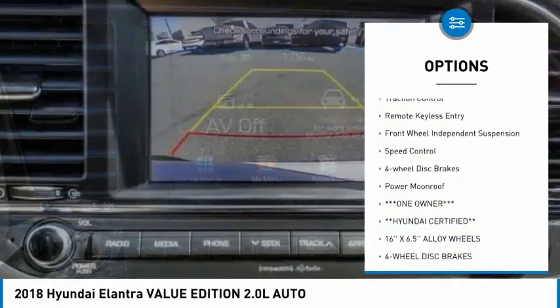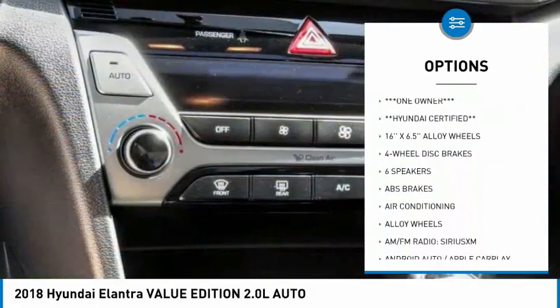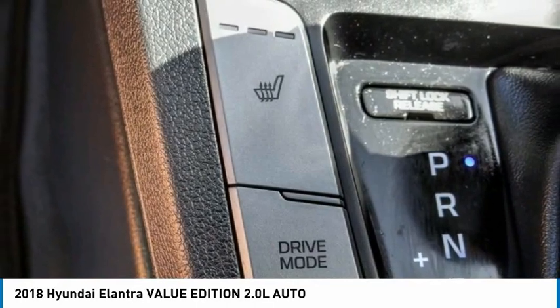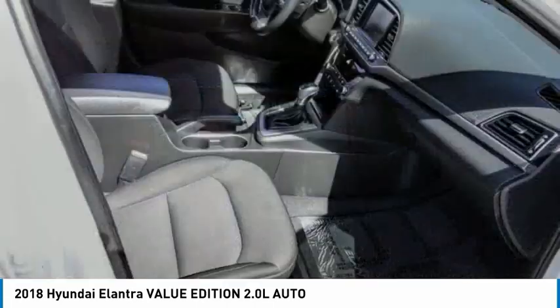Here are some of this vehicle's great options: alloy wheels, brake assist, traction control, remote keyless entry, front wheel independent suspension, speed control, four-wheel disc brakes, and a power moonroof. Searching for a dependable vehicle that looks great too? You found it — so stop in today.